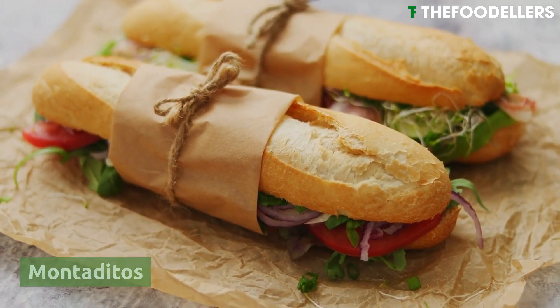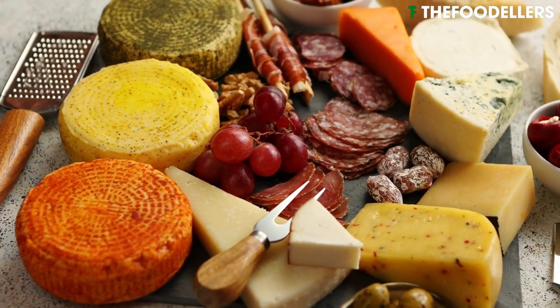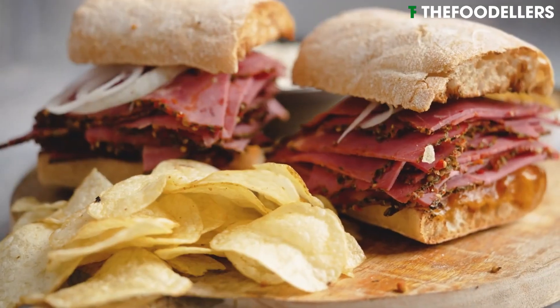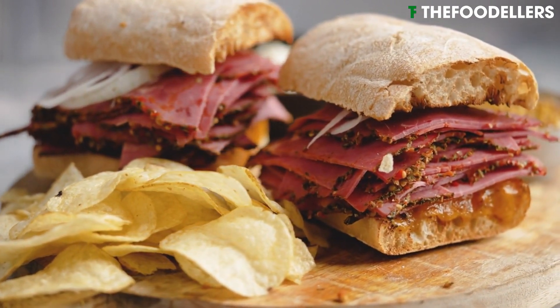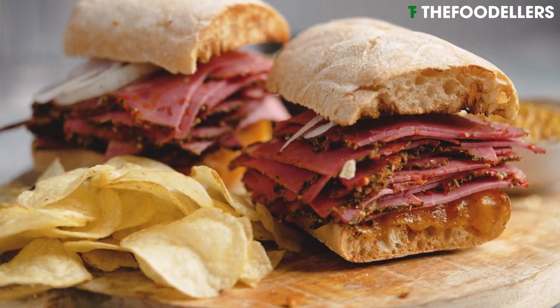Montaditos are bite-sized Spanish sandwiches that are popular as tapas or appetizers. These small, flavorful sandwiches are made with multiple ingredients, such as cured meats, cheeses, vegetables, and spreads, and served on a slice of crusty bread.